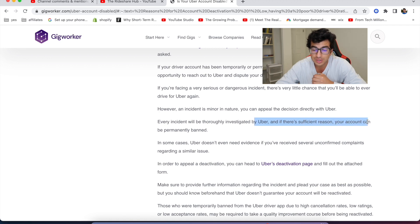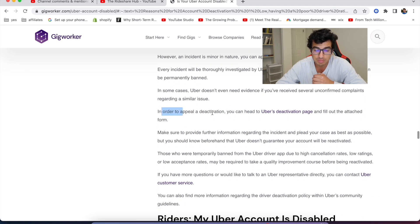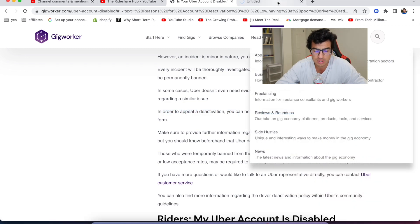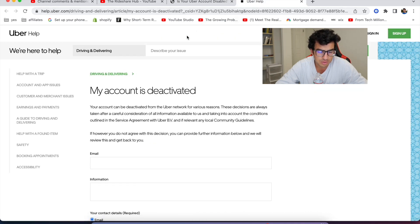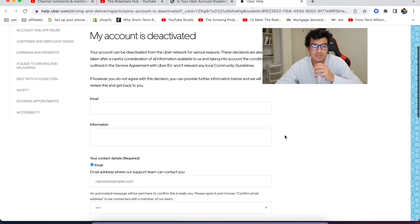There's sufficient reason your account can be permanently banned. In some cases Uber doesn't even need evidence if you've received several discomfort complaints. In order to appeal, you can head to Uber's deactivation page and fill out a form. I didn't even know this existed — there's actually an Uber deactivation form. This is crazy, I did not even realize this existed.